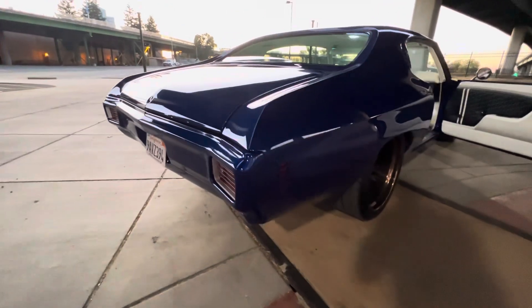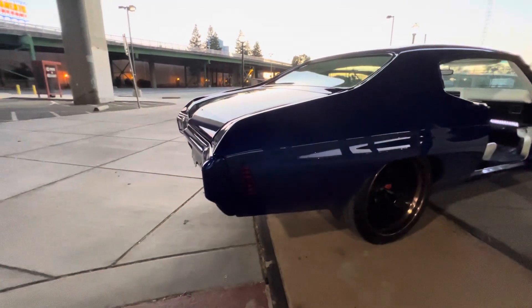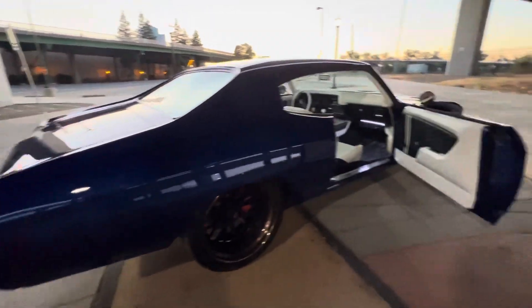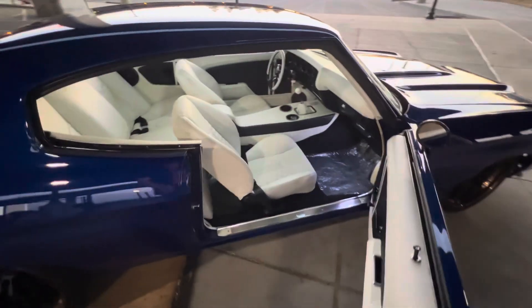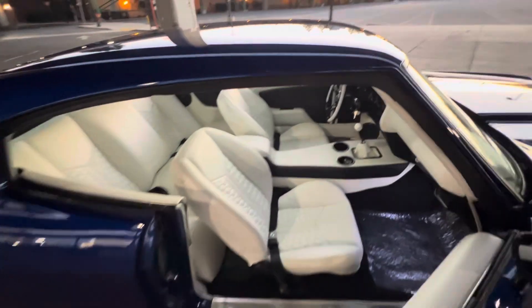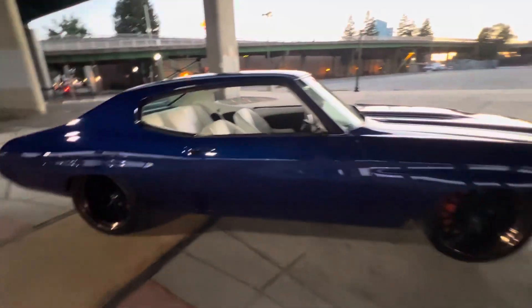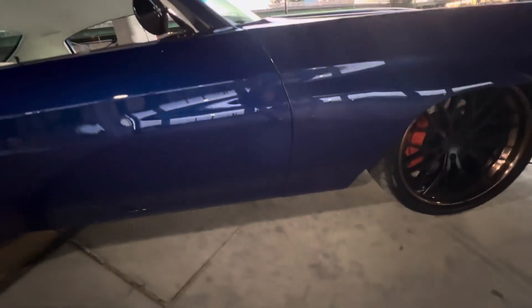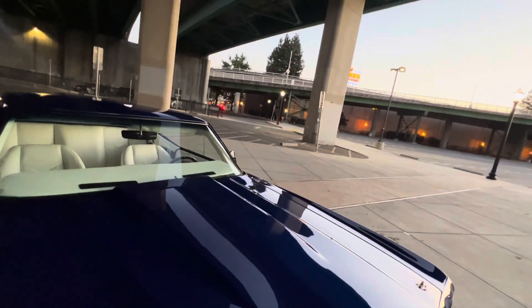That's for those of you guys that are real picky on the body lines and gaps — and I'm picky too on them, so I don't blame you. The gaps on this thing are just excellent.